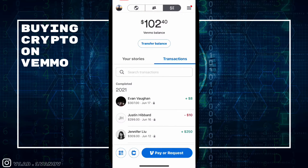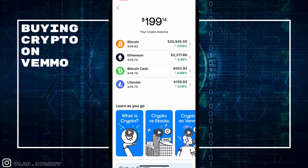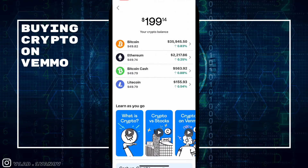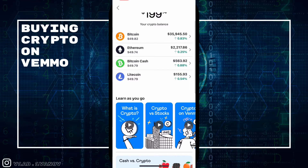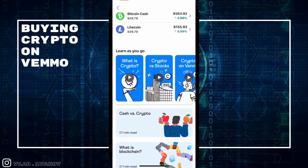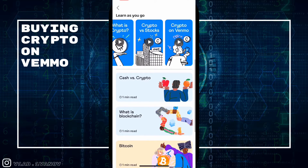You can also hit the option to scan a barcode to find a friend, or hit the crypto icon — it brings you to the same exact place. It highlights your crypto balance and shows all the cryptocurrencies available to trade.